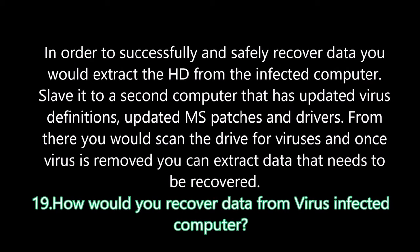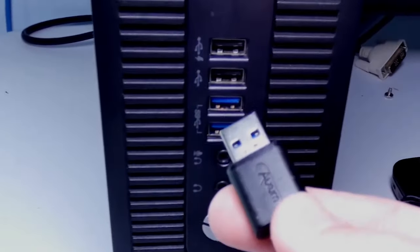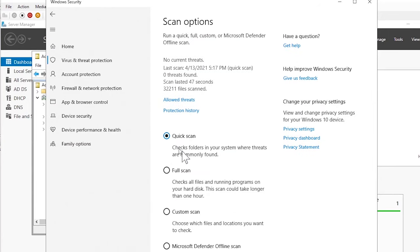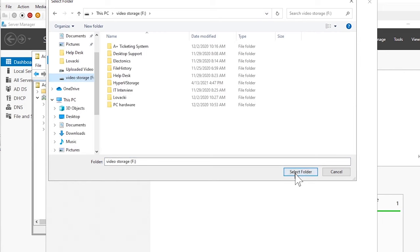Question nineteen: How would you recover data from a virus-infected computer? To safely recover data, extract the hard drive from the infected computer, then slave it to a second computer that has updated virus definitions, updated Microsoft patches, and drivers. From there, scan the drive for viruses, and once the virus is removed, extract the data that needs to be recovered. With a slaved drive, the virus is not running in the background because it is not the active operating system, making it safe to scan with antivirus software.